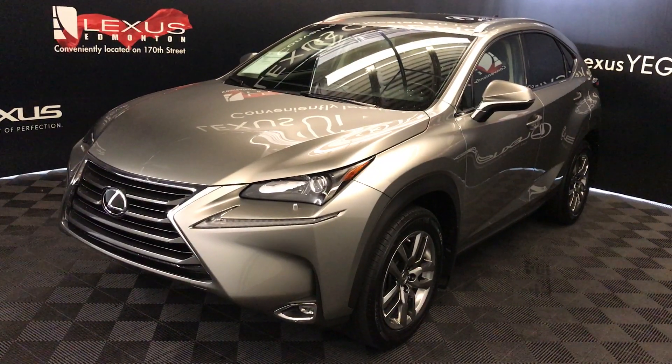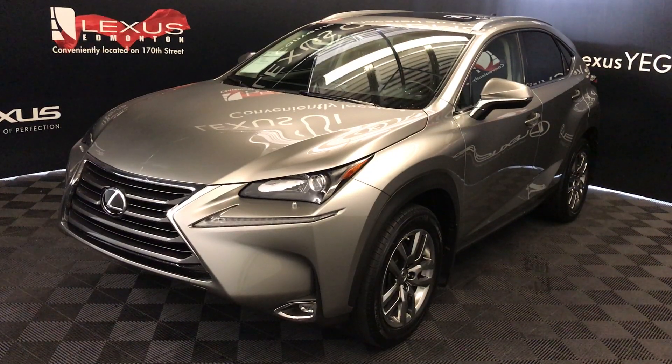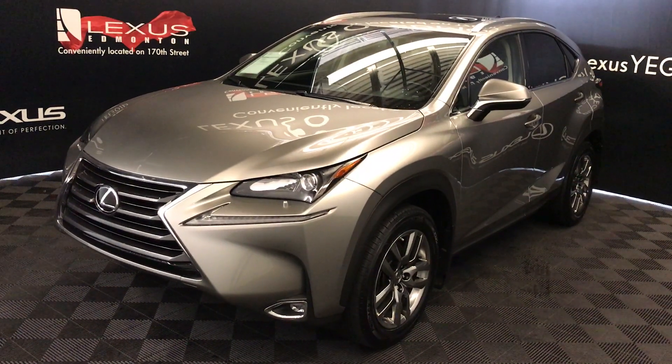Six-speed automatic, two-liter turbo four-cylinder engine, all-wheel drive. Atomic silver exterior, black NUX material interior. Four-door, five-passenger.